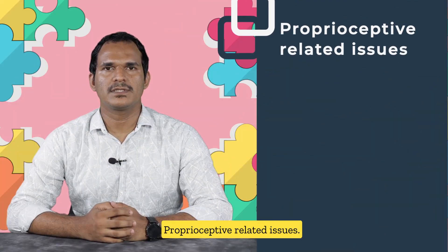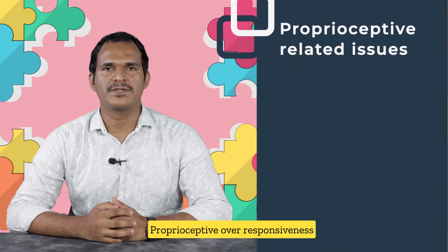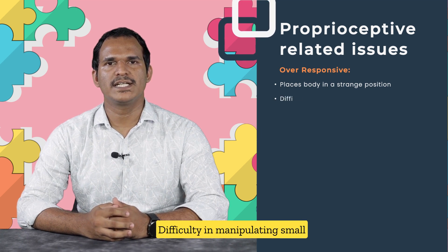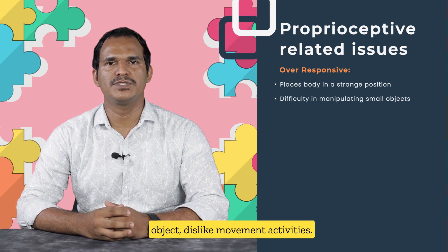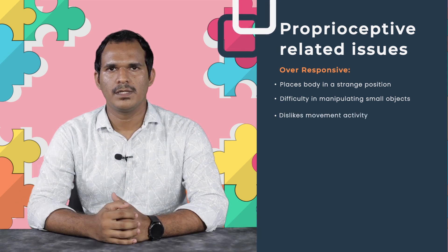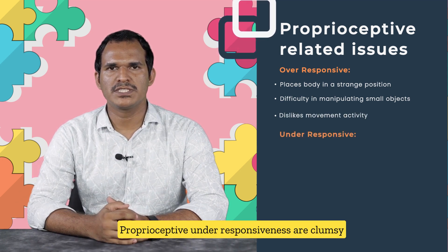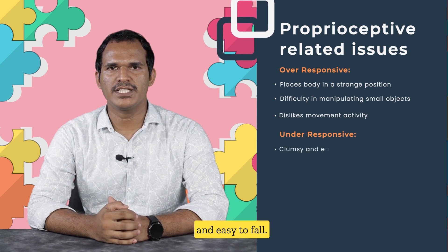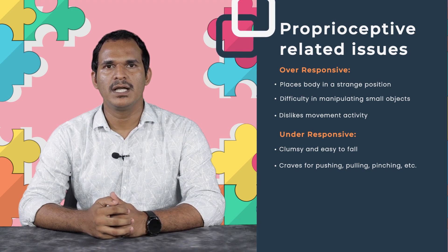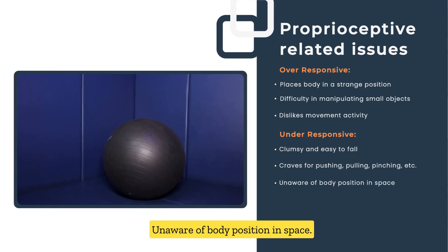Proprioceptive-related issues: Over-responsiveness includes placing the body in strange positions, difficulty manipulating small objects, and disliking movement activities. Proprioceptive under-responsiveness includes being clumsy and falling easily, craving pushing, pulling and pinching, and being unaware of body position in space.